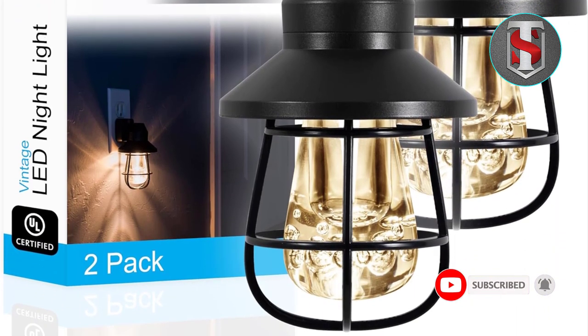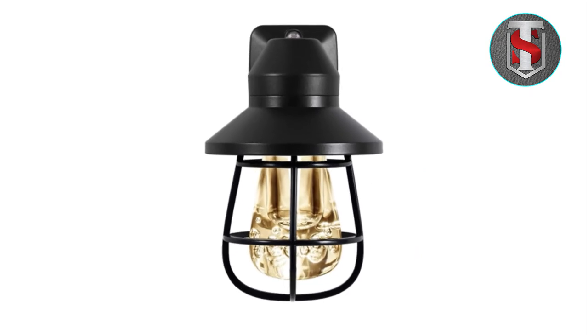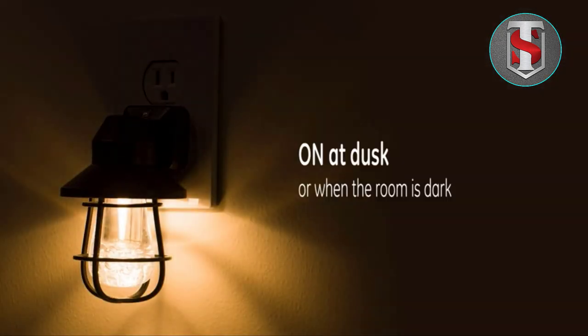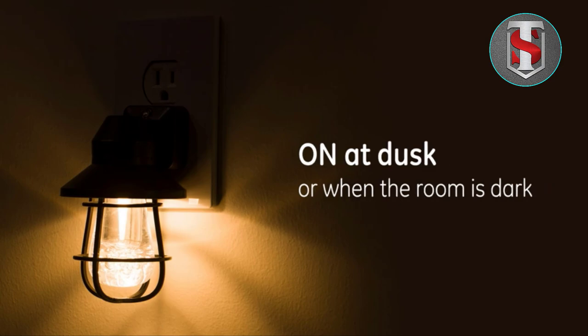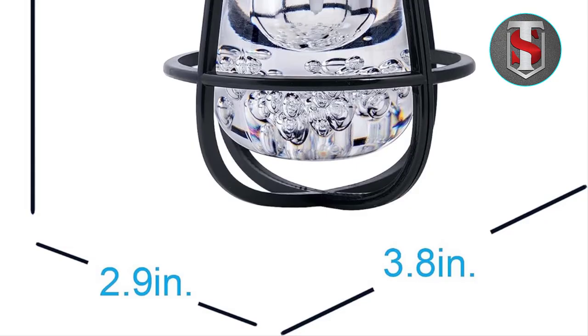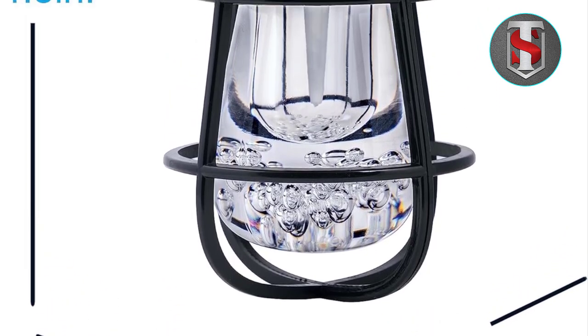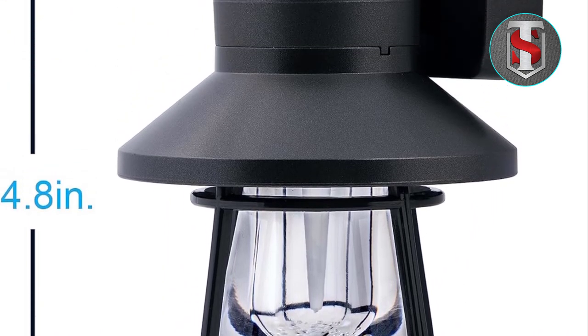Maintenance and Care: Maintaining the GE Vintage LED Nightlight is a breeze, thanks to its durable construction and energy-efficient LED bulb. Simply wipe it clean with a soft, dry cloth to remove dust and debris. Avoid using harsh chemicals or abrasive cleaners, as these may damage the finish of the nightlight.